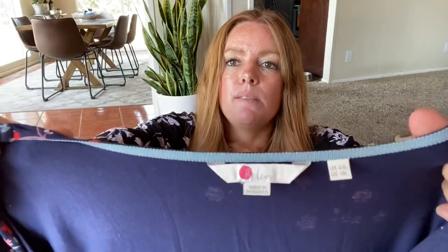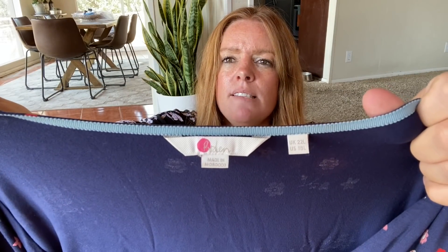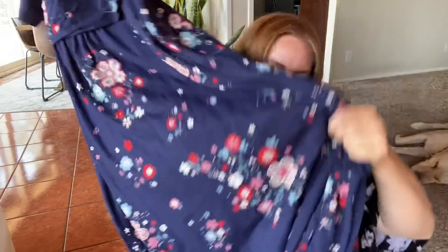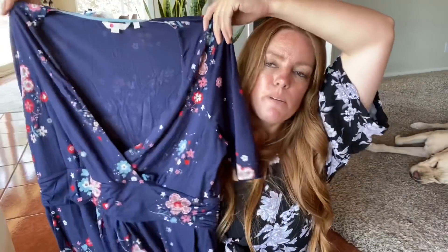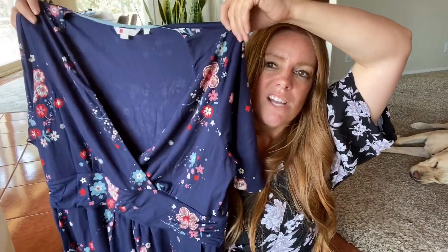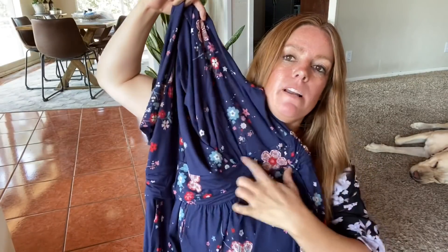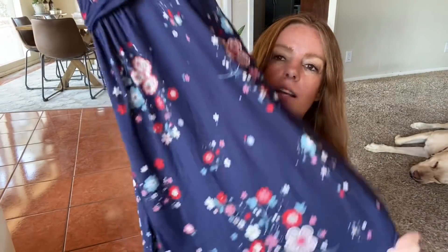This is Boden and this is actually a size 22 long. It doesn't actually feel all that long — I provide measurements. It's just a beautiful, soft, stretchy dress. The waist has a little bit of ruching at the kind of high part of the waist. It's kind of a maxi — although if you were really tall it would probably be more like a midi — but just a fun, casual dress and a fantastic size.